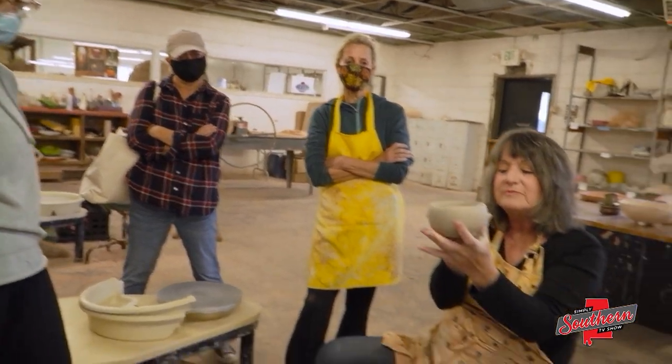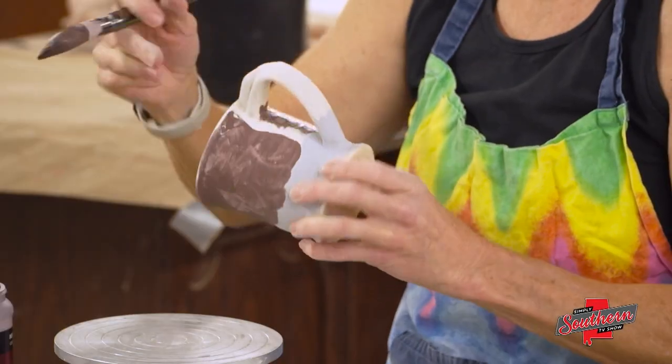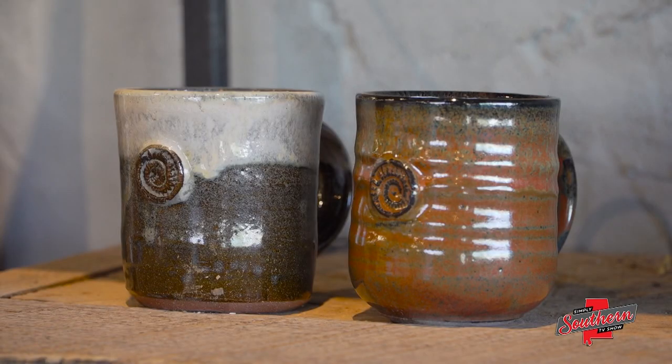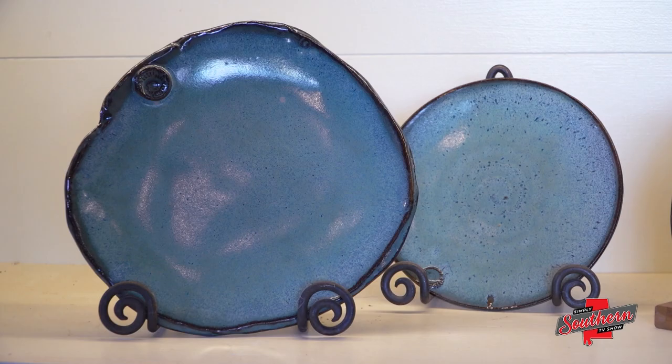Looking back, Tina says her teenage self would not have imagined how successful she'd become. But what doesn't surprise her is the way pottery speaks to people everywhere. I think it goes back to our history, humanity's history. We've always had pottery. We've always used pottery. People love pottery. It's just, I think, part of the human experience.